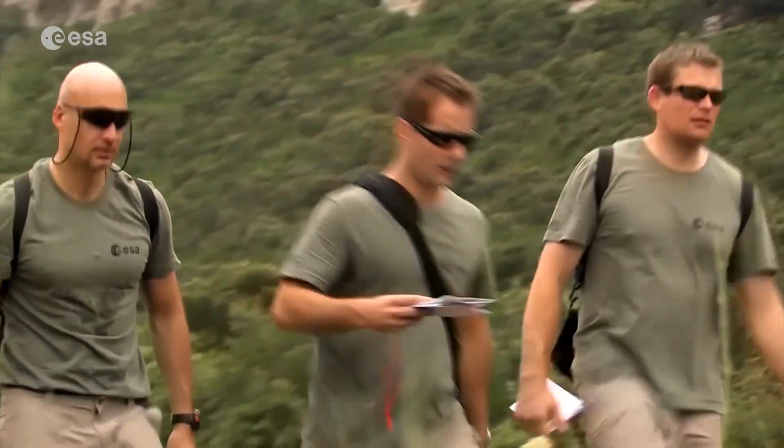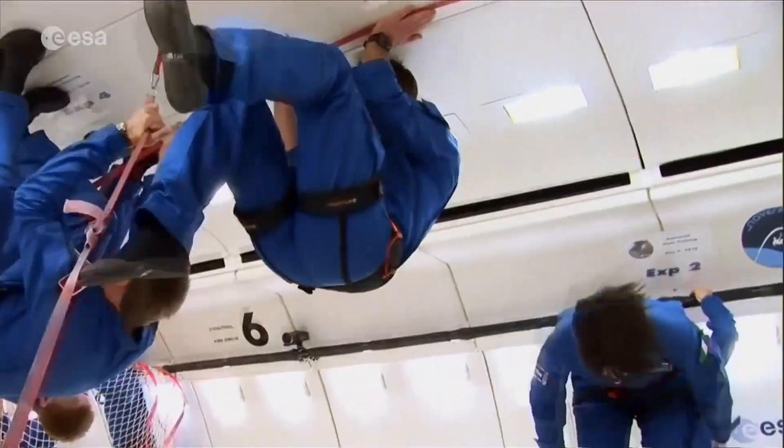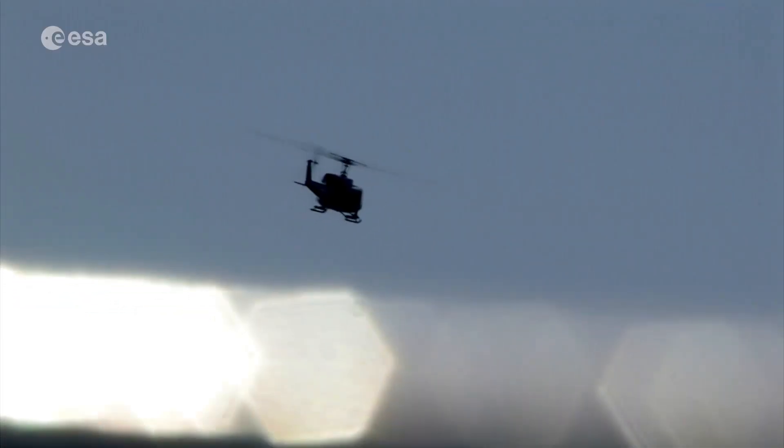Thomas will be the first European to launch from the US since 2011, when Roberto Vittori from Italy flew on board Space Shuttle Endeavour.